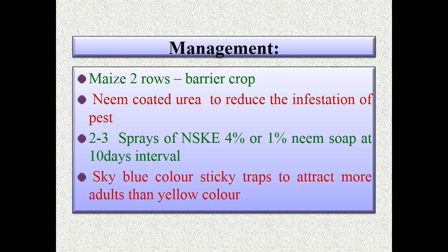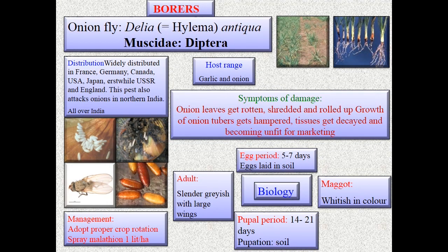We can go for maize rows as a barrier crop. We can use neem-coated urea to reduce infestation. Two to three sprays of NSKE at 4% or 1% neem soap at 10-day intervals are recommended. Sky blue color sticky traps can be used to attract more adults than yellow color traps. Coming to the next pest — onion fly (borer).